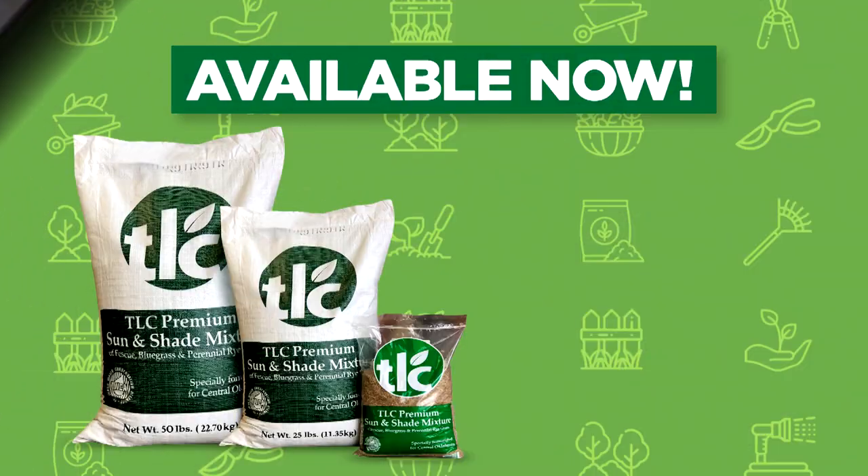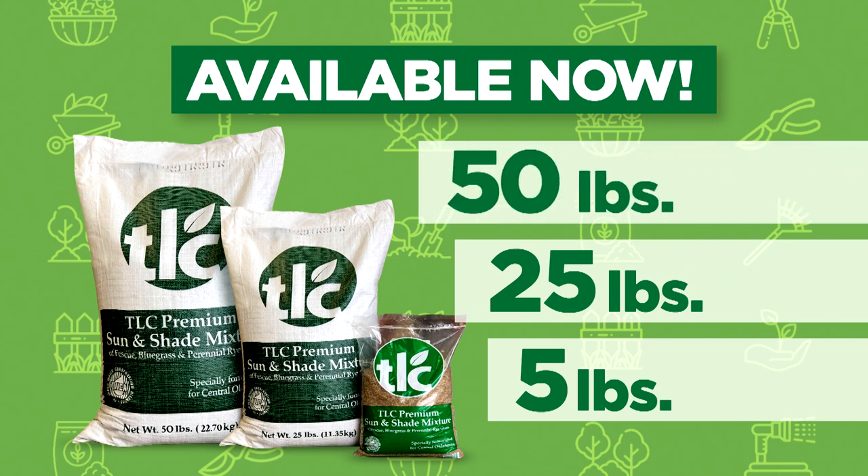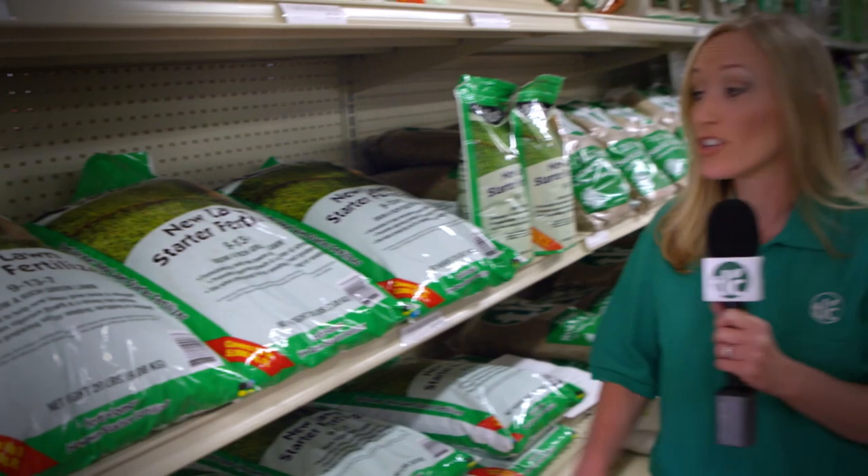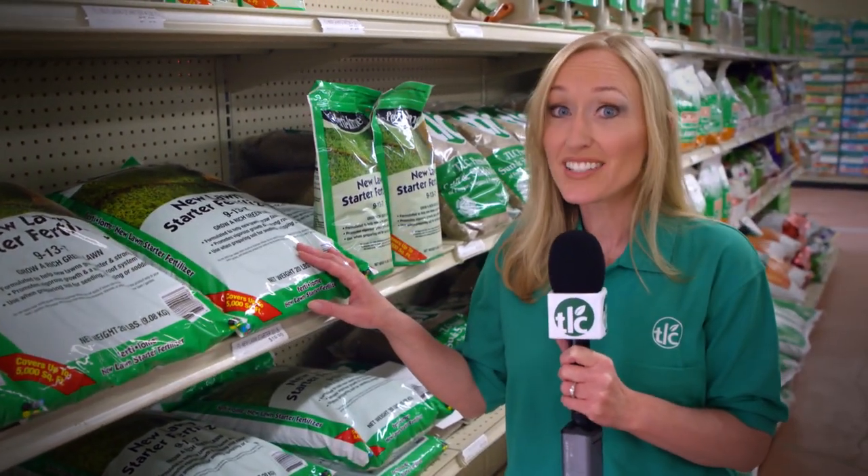TLC Garden Centers makes planting your seed a snap, with 5, 25 and 50 pound bags available right now. We even have a great selection of starter fertilizer to help your seed succeed.